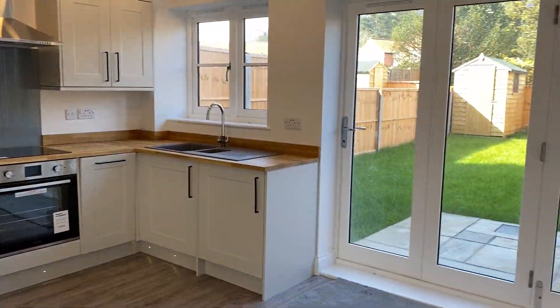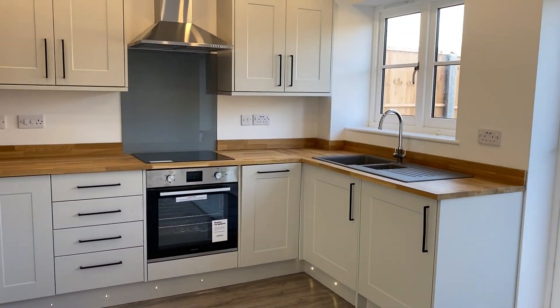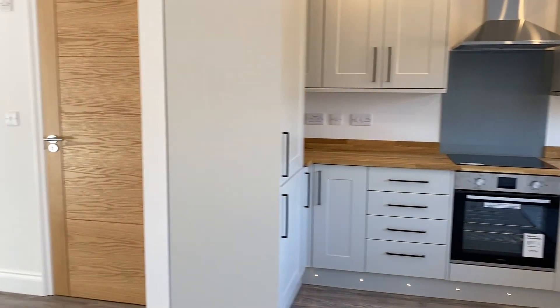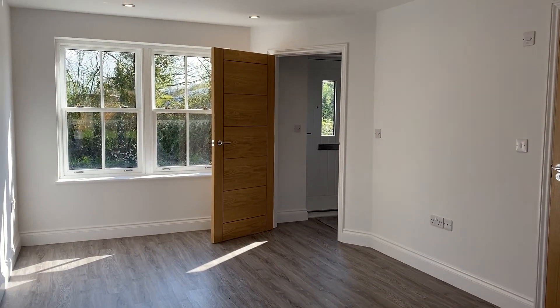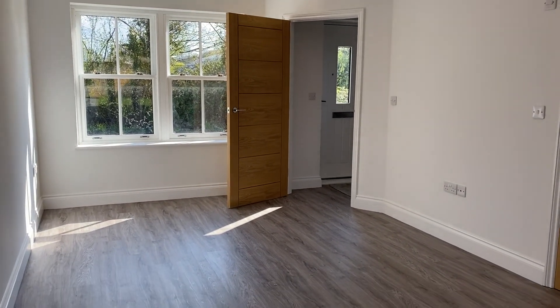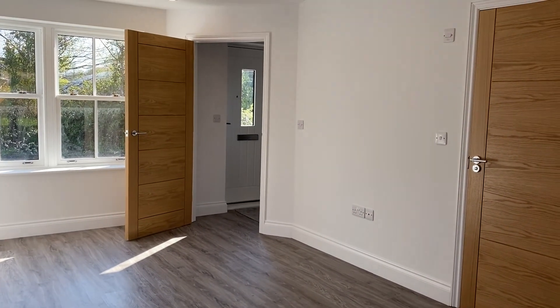So there you have it — number two, Staithe Cottages. Mid-terrace, brand new, three-bedroom cottage over three floors, two bathrooms, one downstairs WC, and an open plan living space. Come and have a proper look — see you soon.